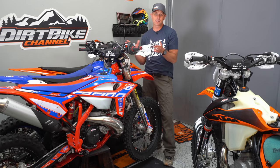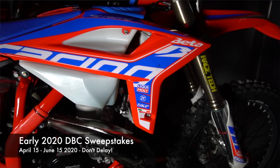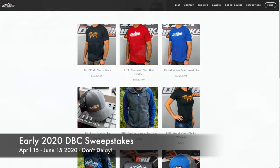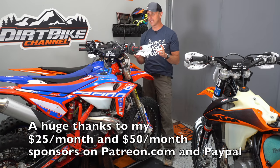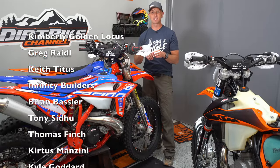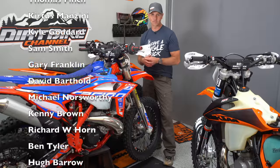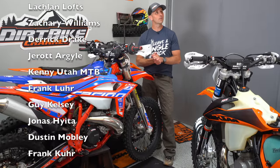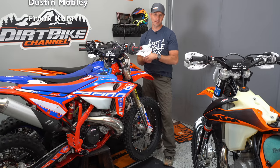Another way you can support the channel is — if you're watching this video before June 15th — all three of these dirt bikes right here are up for grabs. I'm giving all three of them away to different winners. Go to DirtBikeChannel.com right now to get entered. And if it's after June 15th, these bikes are already gone, but you have a chance to participate in the next Dirt Bike Channel sweepstakes. Let's leave a single track. Thanks.